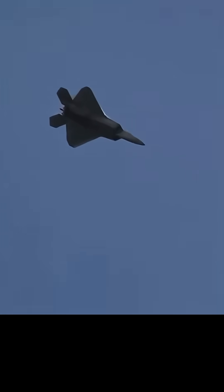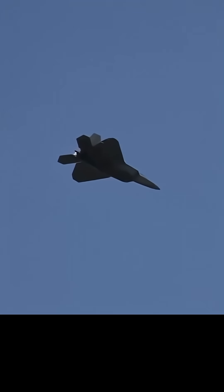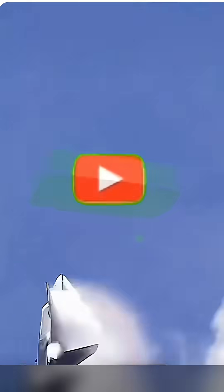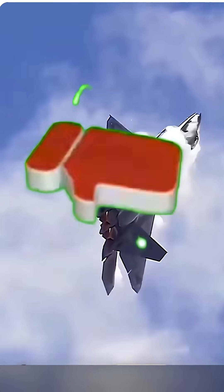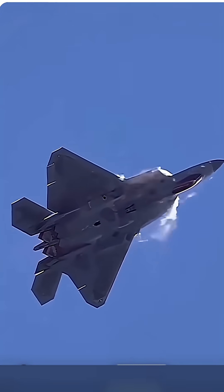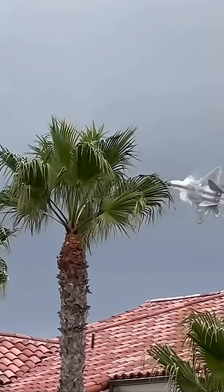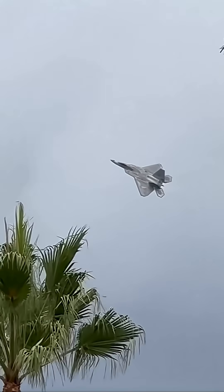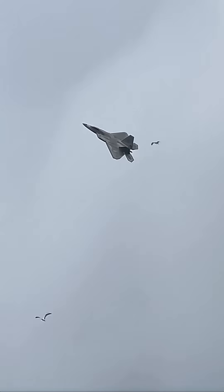The F-22 Raptor was conceived to deliver an overwhelming advantage built upon four foundational pillars that define a fifth-generation combat aircraft. It is designed to be invisible to enemy radar, fly at supersonic speeds without afterburners, achieve unparalleled maneuverability at high speeds and altitudes, and seamlessly integrate all onboard sensor data into a single coherent picture for the pilot — enabling it to detect, track, and engage enemies long before being detected itself.